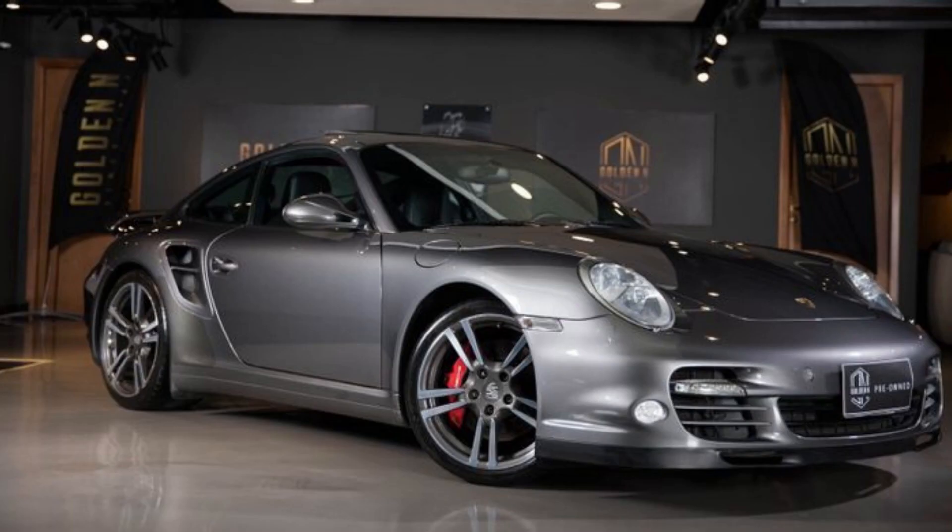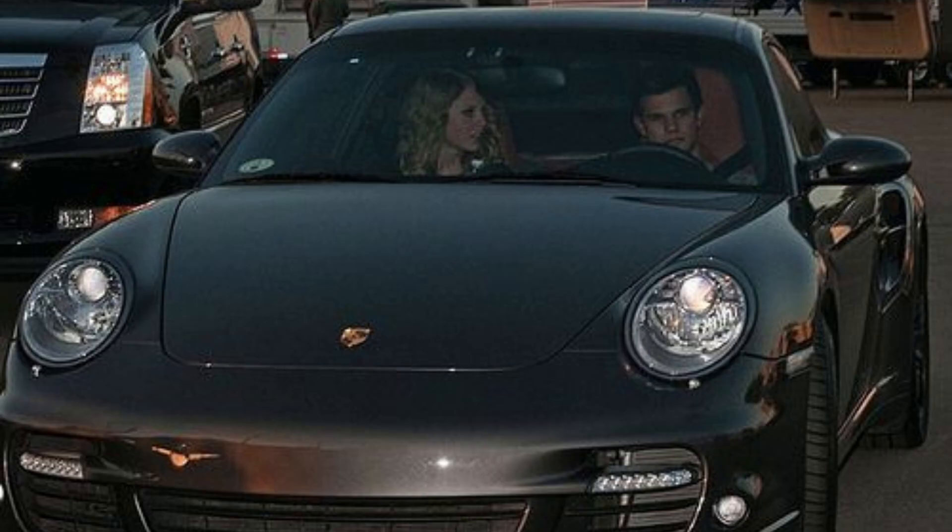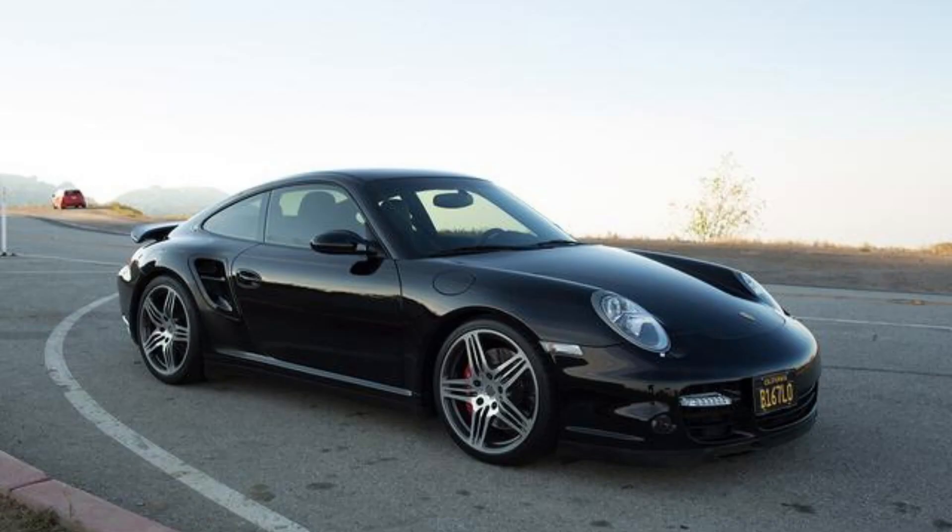Number 2, Porsche 911 Turbo. This is one of her faster cars and lower to the ground in comparison to most of her cars in her collection. Just like most celebrities, Taylor Swift has an appreciation for fast cars. Porsche has always been recognized for brilliant performance and is very reliable in comparison to other sports car manufacturers such as Ferrari and Lamborghini.